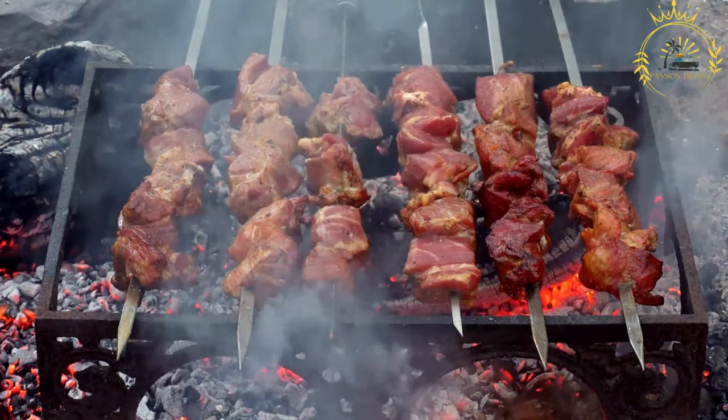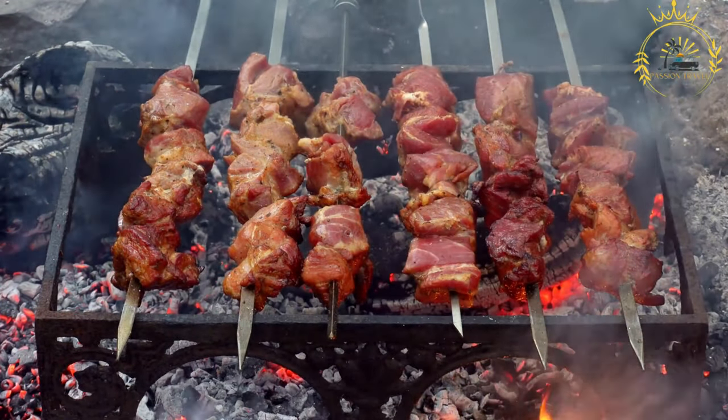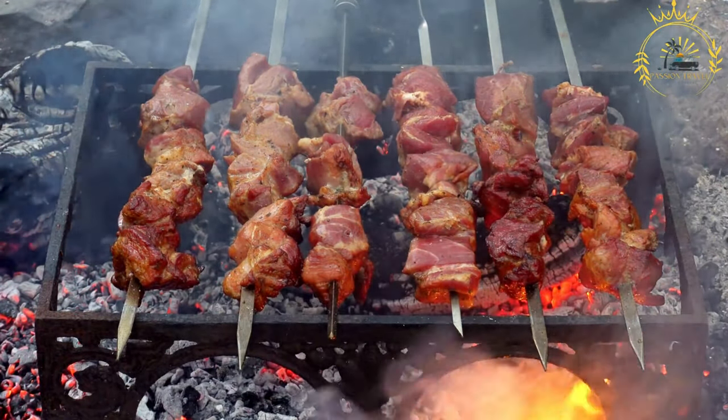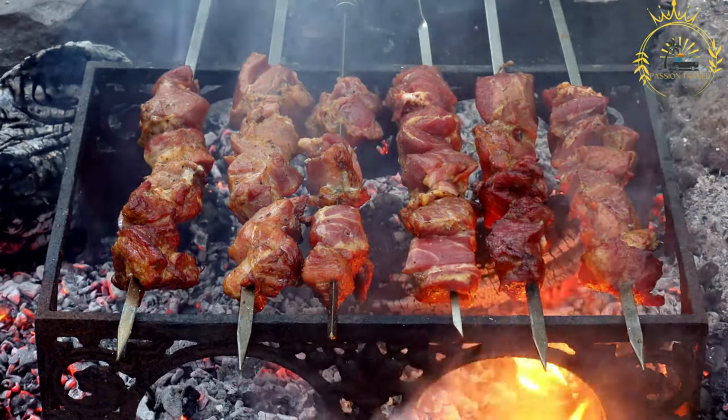Brichettes consist of skewered and grilled pieces of meat, typically beef, goat, or sometimes chicken. They are beloved for their smoky and savory flavor, often accompanied by a variety of spicy and tangy sauces.